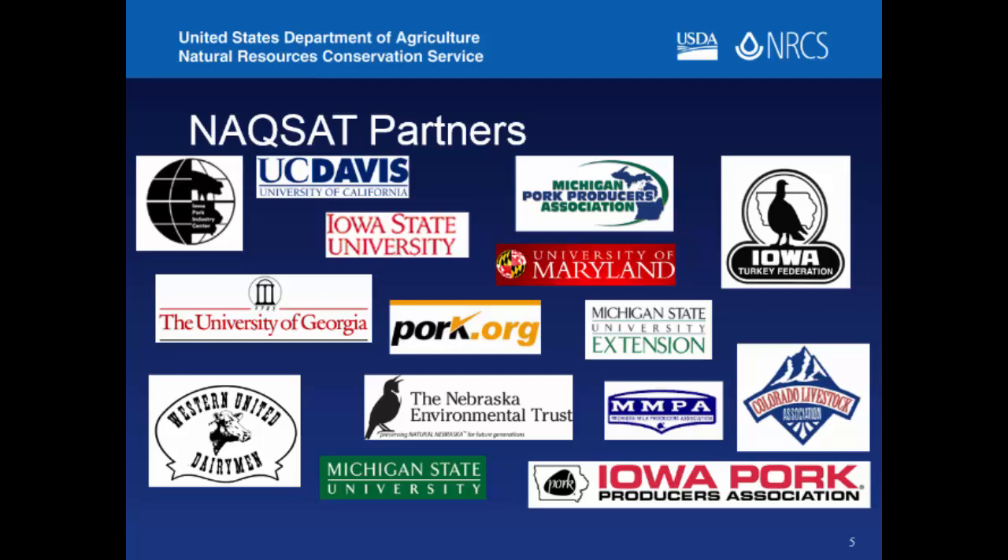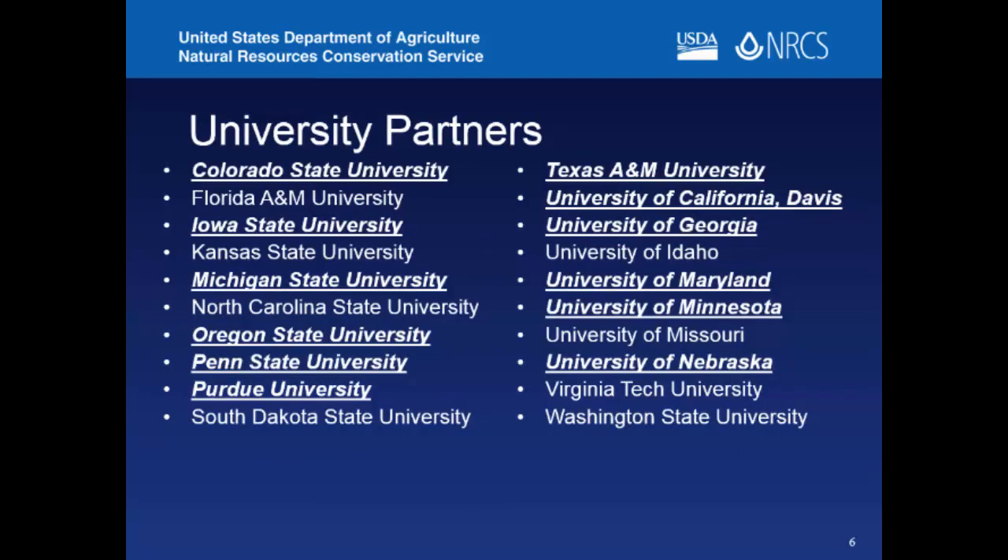A producer can answer these questions and come back with a score for NRCS conservation planning — that was the whole goal. We're up to about 20 university partners from sea to shining sea. The underlined, bolded, and italicized universities were the original participants in the 2007 grant, and more were added in the 2011 grant. After the project was done, we realized we needed to spread the word and get other states involved as NRCS starts adopting the tool.